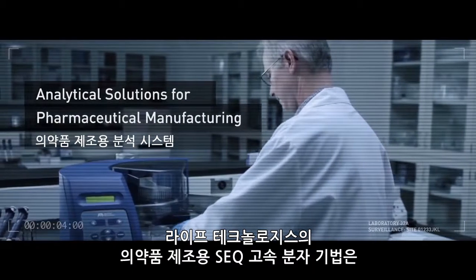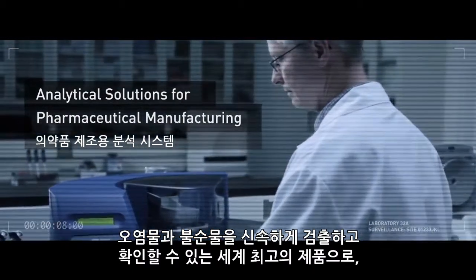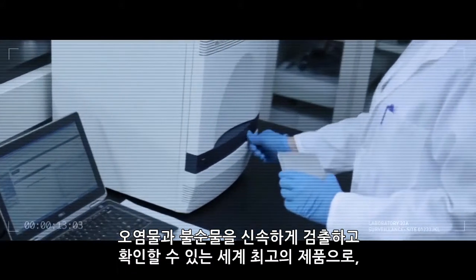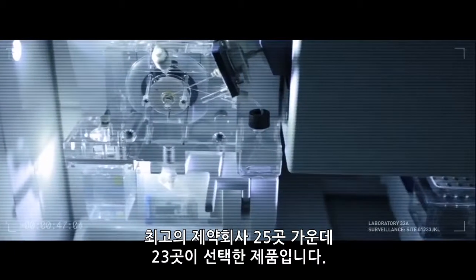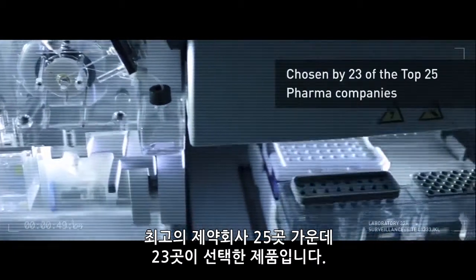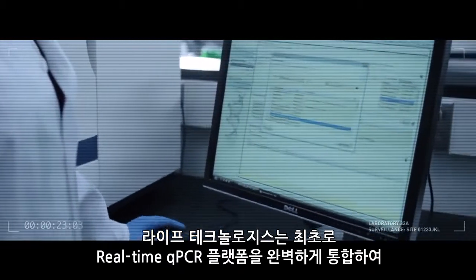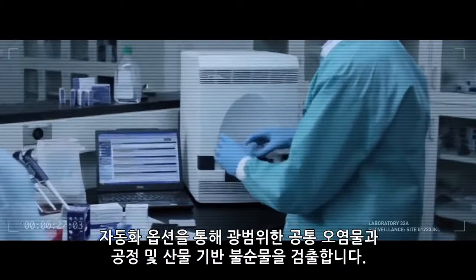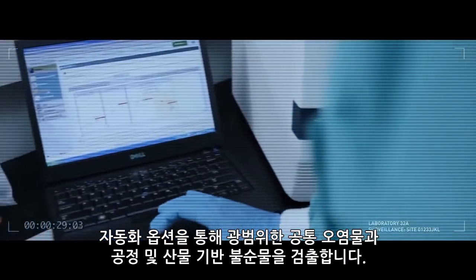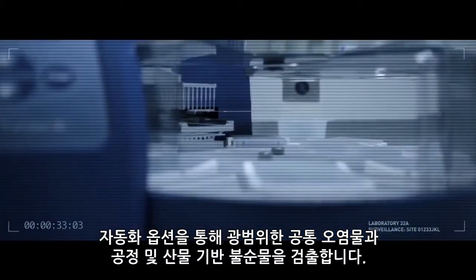Life Technologies SEEK Rapid Molecular Methods for Pharmaceutical Manufacturing are the world leaders in rapid detection and identification of contaminants and impurities, as chosen by 23 out of the top 25 pharmaceutical companies. They have developed the first fully integrated real-time qPCR platform to detect a broad spectrum of common contaminants and process- and product-based impurities with optional automation.